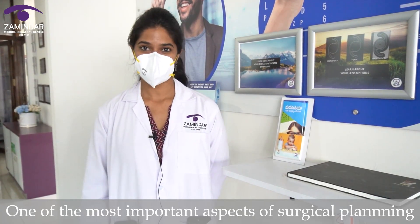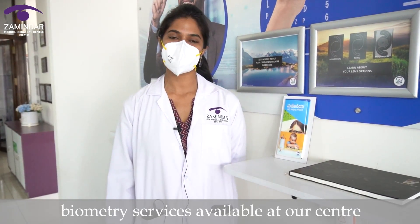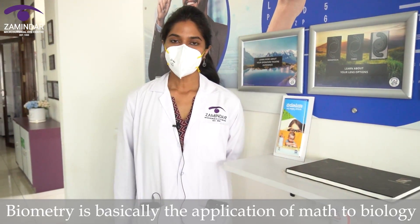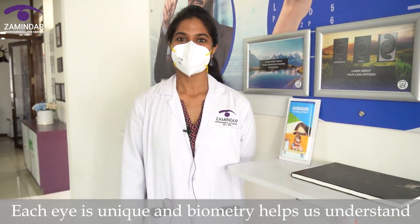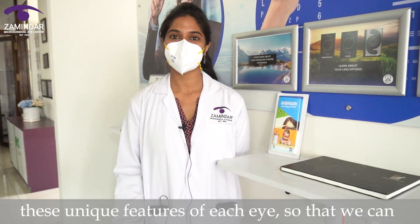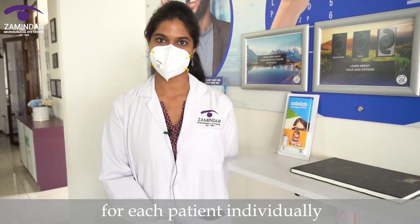One of the most important aspects of surgical planning is biometry. Today we will be walking you through the precision biometry services available at our centre. Biometry is basically the application of math to biology — in this case, your eye. Each eye is unique, and biometry helps us understand these unique features of each eye so that we can tailor-make the surgical procedure for each patient individually.